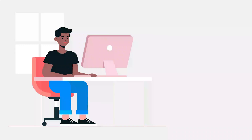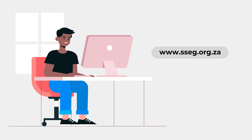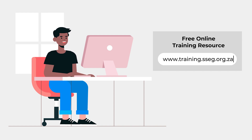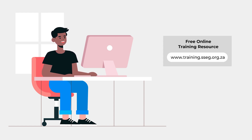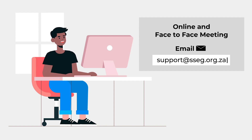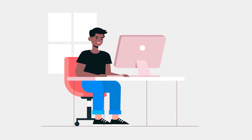If you would like further support or information, you can explore the following options. Look on our website at www.sseg.org.za. There are free online training resources at www.training.sseg.org.za — you will need to create an account, but this also comes free. We also offer periodic online or face-to-face training courses. Please email support@sseg.org.za to be kept informed.